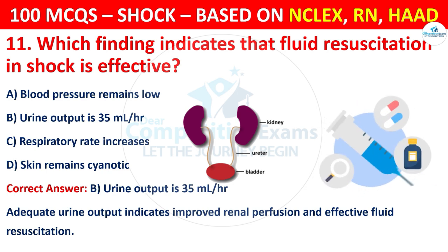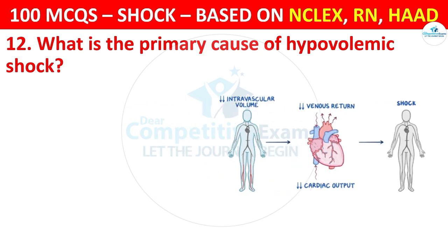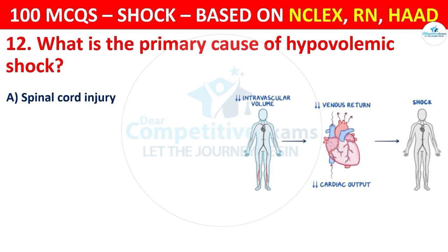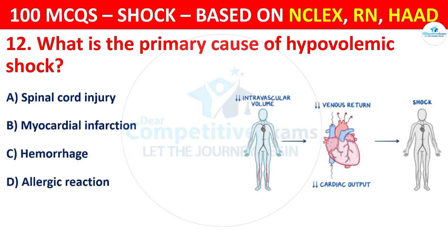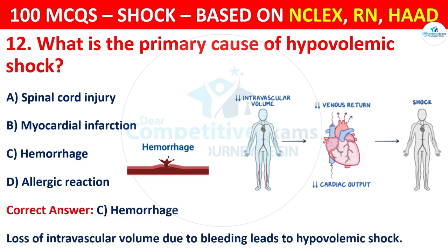Question 12: What is the primary cause of hypovolemic shock? Options are: Spinal cord injury, Myocardial infarction, Hemorrhage, or Allergic reaction. The correct answer is C, that is hemorrhage. Loss of intravascular volume due to bleeding leads to hypovolemic shock.